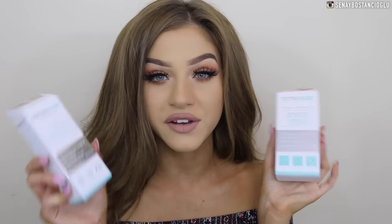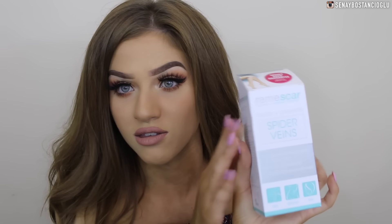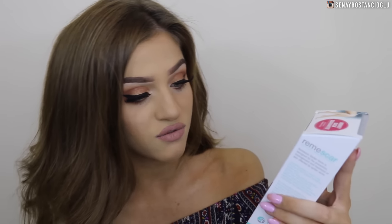I've got some more skincare products. This is by the brand Remy Scar — it looks like this one treats and prevents spider veins. I don't actually have any spider veins so maybe I can give this to someone who needs it. It says it reduces the appearance of spider veins, provides instant visual results, and strengthens your vein walls.